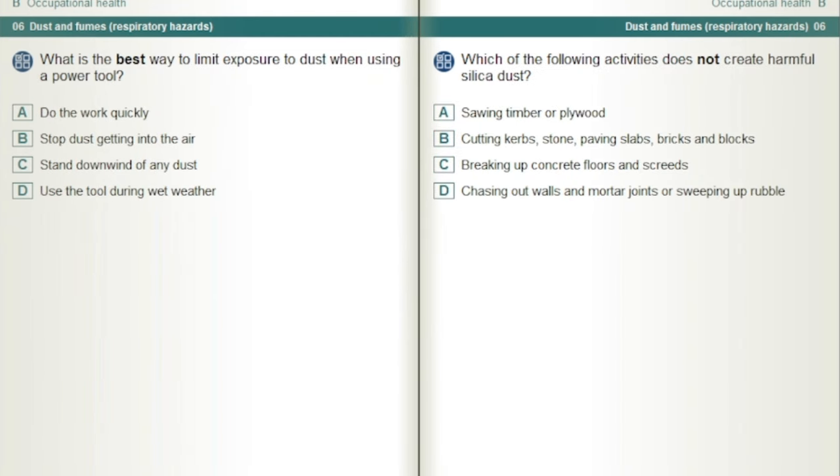What is the best way to limit exposure to dust when using a power tool? Stop dust getting into the air.